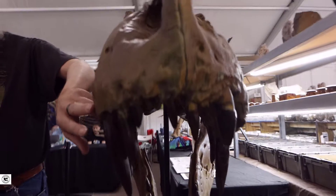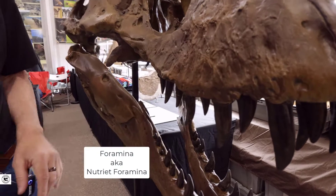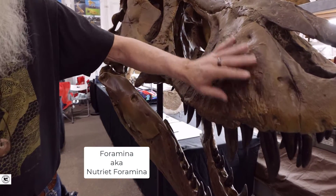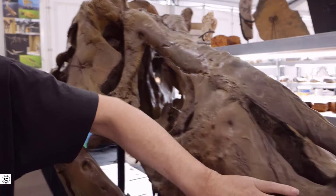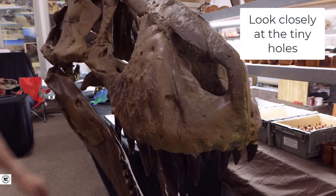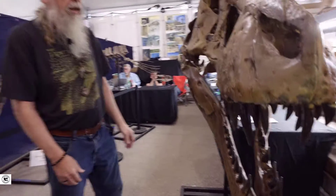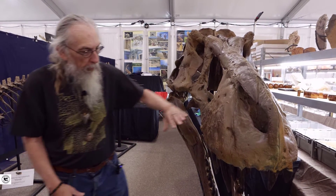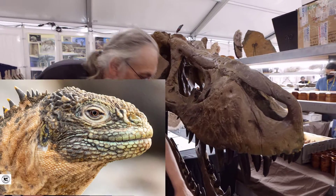Now these little holes in the bone are foramina. There are lots of them — there is a lot of foramina on here. There's foramina up on the nasal, there's foramina on the premaxilla, and there's foramina on the dentary. Now some people think that is for the lips, so they say the lips would come down here like a lizard, or come up here.